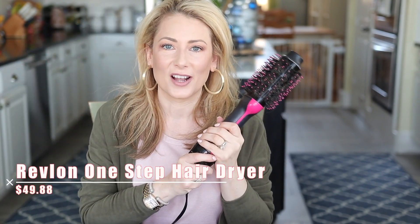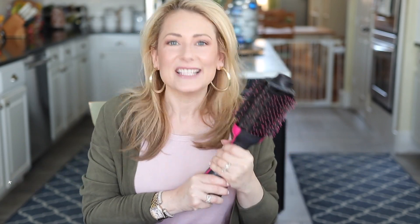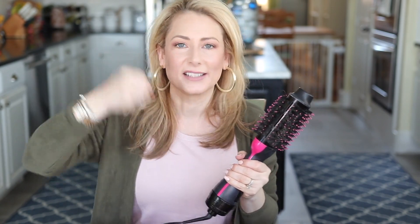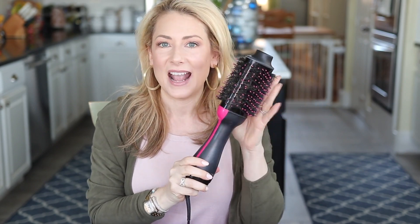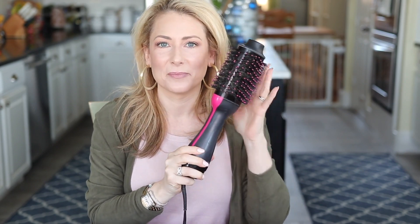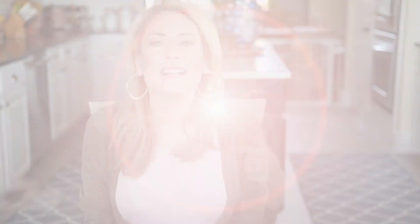The last favorite in the beauty category: thousands and thousands of people ordered this — the Revlon one-step hairdryer and volumizer. It was a game-changer for so many of us who really hate doing our hair. I love a round brush look but I don't like the time it takes, and apparently many of you felt the same way. Hands down, far and away, there was a huge leap from number five to number six — this was it.